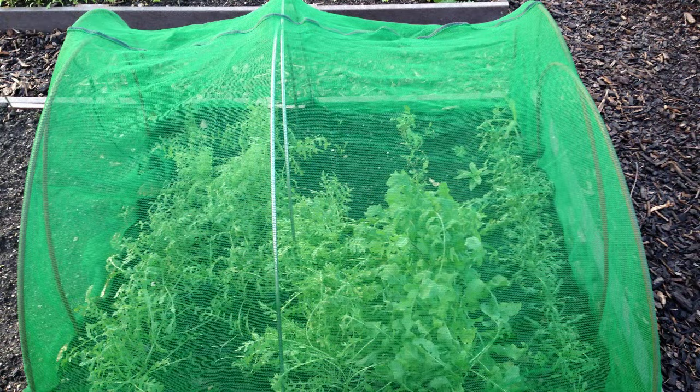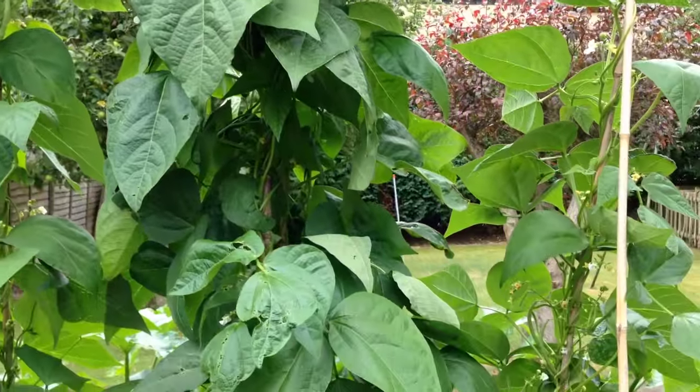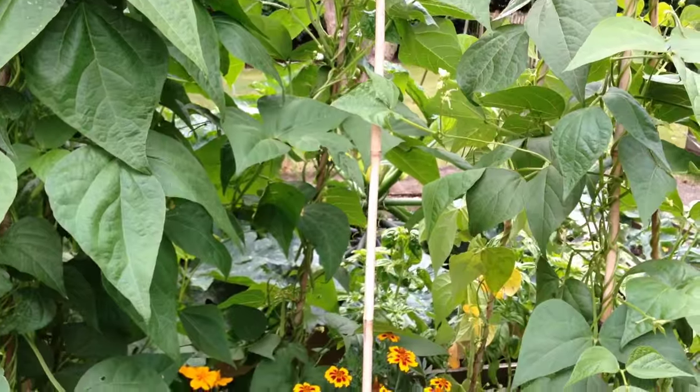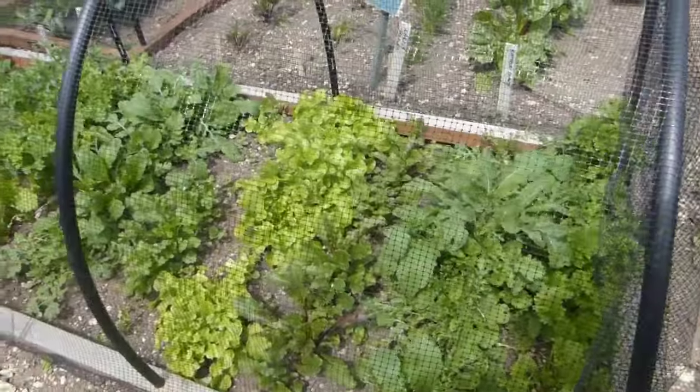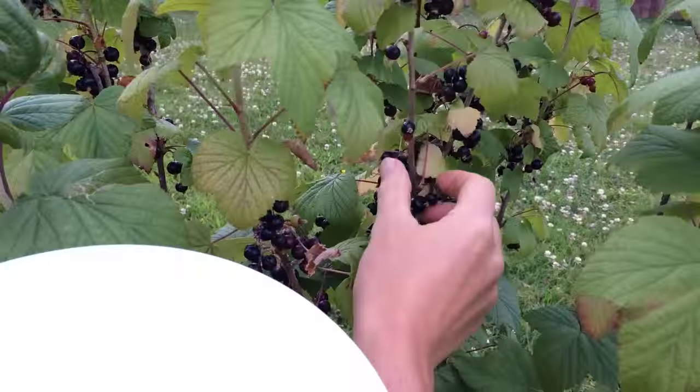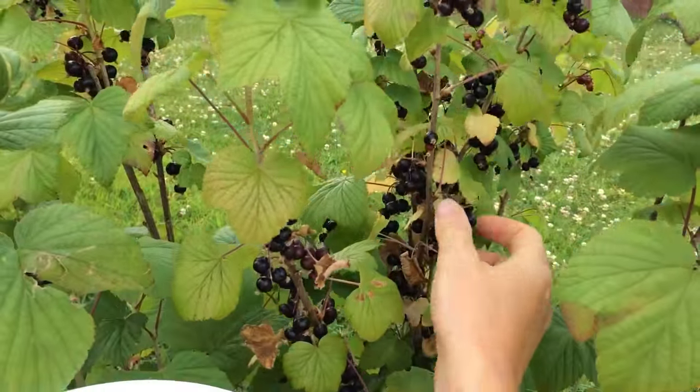Growing under shade cloth or in the shadow of taller climbing plants such as beans will help to expand the choice of what you can grow in these conditions. If you have a shady spot, reserve this for crops that thrive in partial shade, for instance leafy salads, chives or currant bushes.